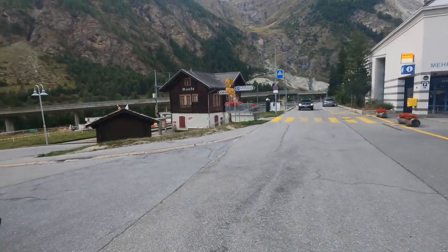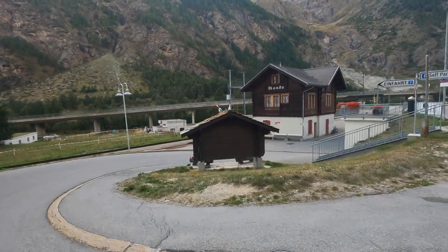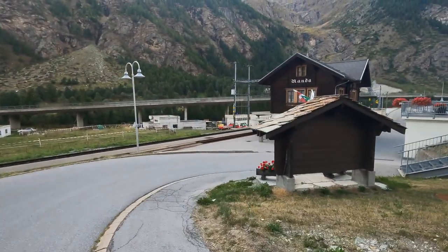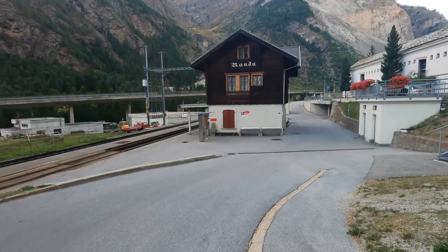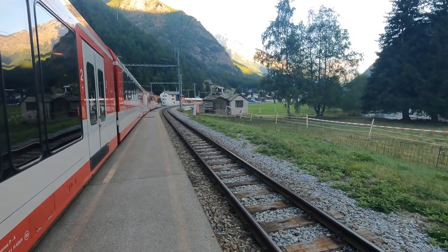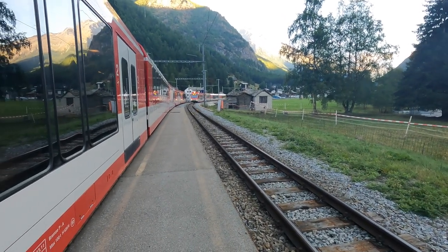I would be going all the way to Zurich that evening and the train ride was about three and a half hours, which gave me plenty of time to upload and edit my photos and videos. I hope you enjoyed my trek to the Charles Conant Suspension Bridge. It was definitely one of the more difficult hikes I've ever done, but it was definitely worth it. And if I can do it as a novice hiker, you can too.